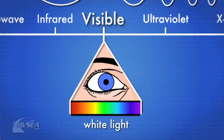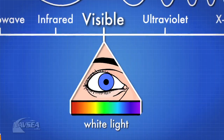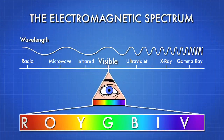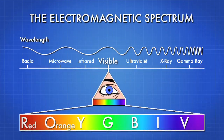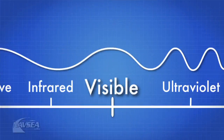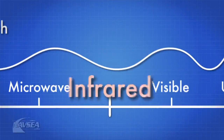The light you can see with your eye is referred to as white light and consists of seven individual colors. We use the expression ROYGBIV — as in Mr. ROYGBIV — to make it easier to remember these colors. ROYGBIV stands for red, orange, yellow, green, blue, indigo, and violet. Just beyond the visible white light is another spectrum, and we call this the infrared spectrum. The infrared spectrum is not visible to the human eye.